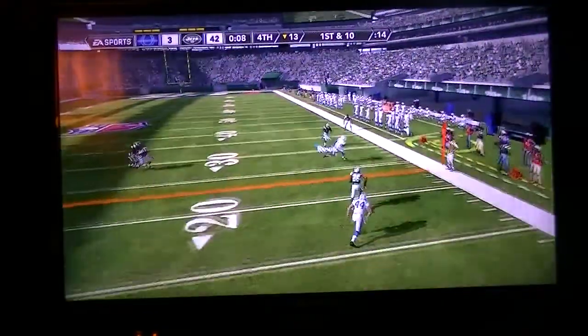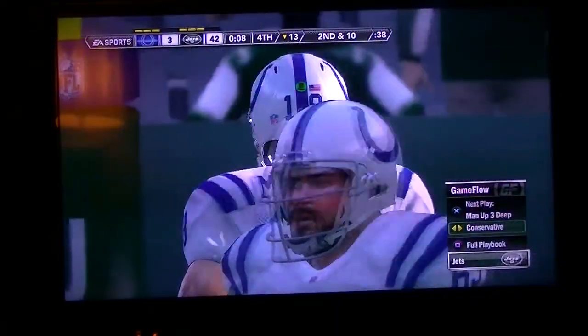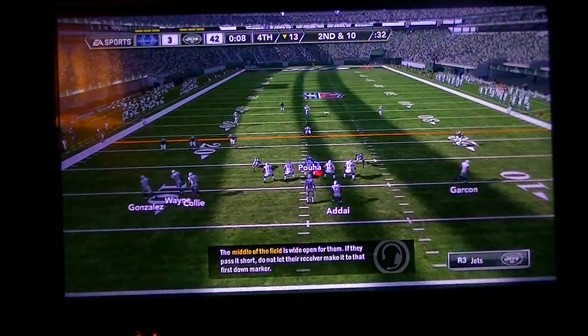Goes through his progression. Second down and seven yards to go. The ball is on their own 13.